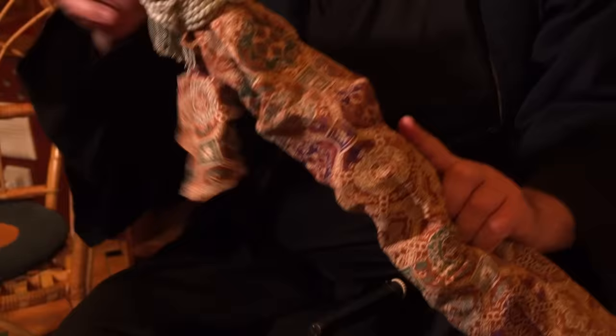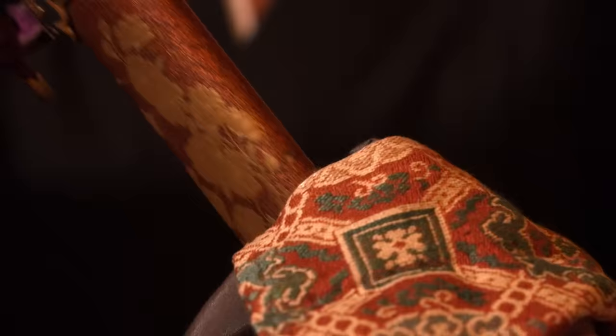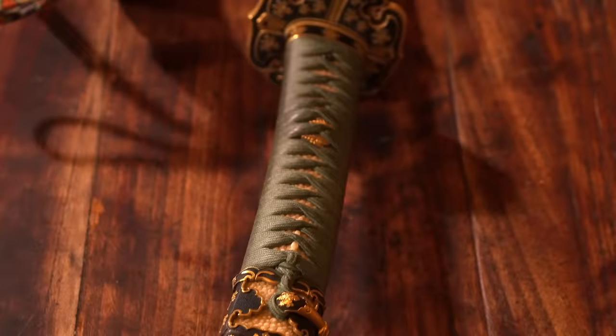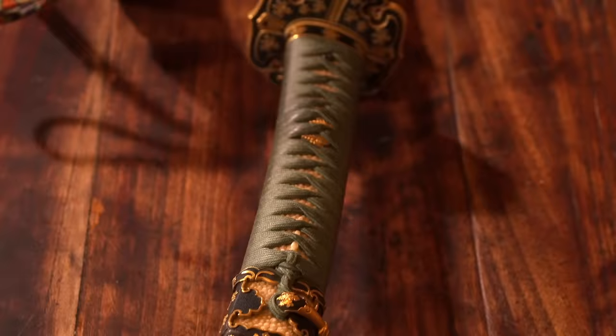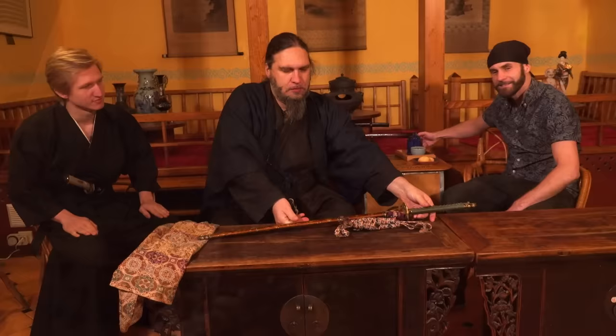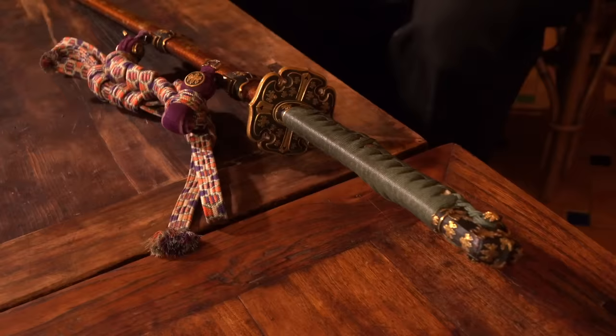So we should maybe take a look at it? Okay. Guys, look at that. This is definitely the most beautiful sword I have ever seen. Everything about it just screams rare.